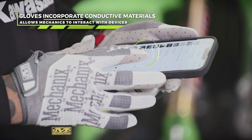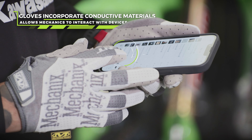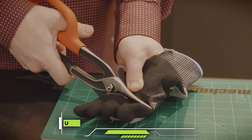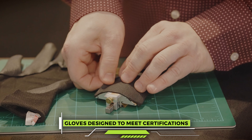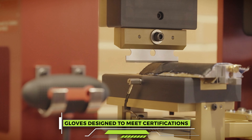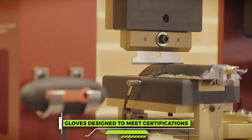When phones started becoming something that you needed to interact with, Mechanicsware took its time and developed a material that is 100% touchscreen capable. The design process includes a lot of standards and a lot of certifications that have to happen in the design of that glove. So we can protect your hand in a hundred different ways and they're certified in almost as many.